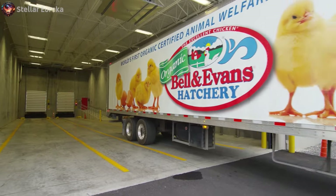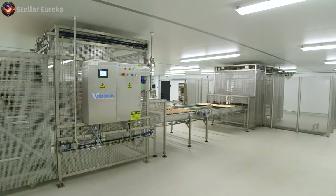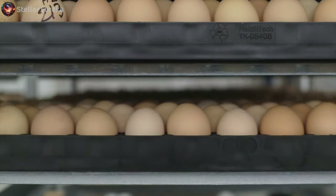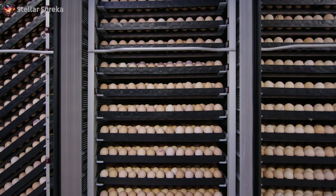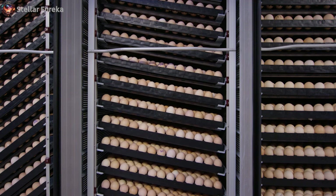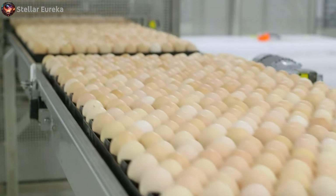Upon arrival at the hatchery, the eggs are carefully unloaded and subjected to a biosecurity procedure, ensuring that they are free from contaminants. This step lays the foundation for the health and well-being of the developing embryos. The eggs are then placed in incubation units, where they will spend the next 18 days, kept under precise conditions of temperature, humidity, and ventilation, monitored closely to ensure their proper development. During this incubation period, the eggs are turned regularly, mimicking the natural movements of a brooding hen, ensuring uniform development and preparing the embryos for the next stage of their journey.